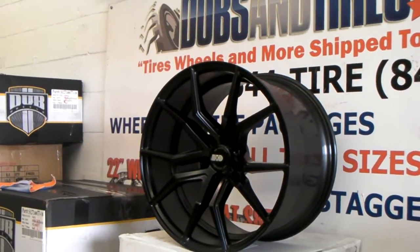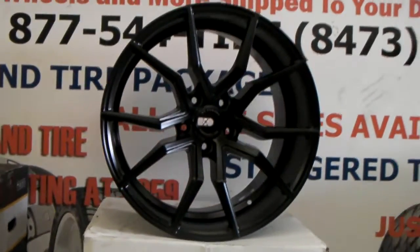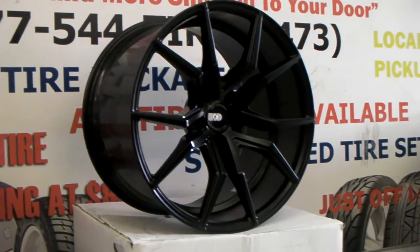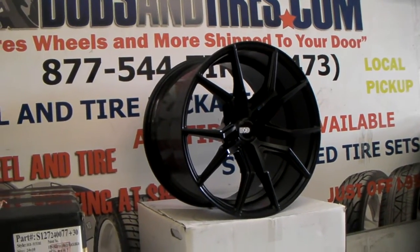You can find these online at DobsonTires.com or call us at 877-544-8473 for some of the best prices you'll find on any XO wheels. We are located in the same city as XO wheels, so we get these extremely fast and we can definitely give you the best price. This is your boy KB from Dobson Tires TV signing off.